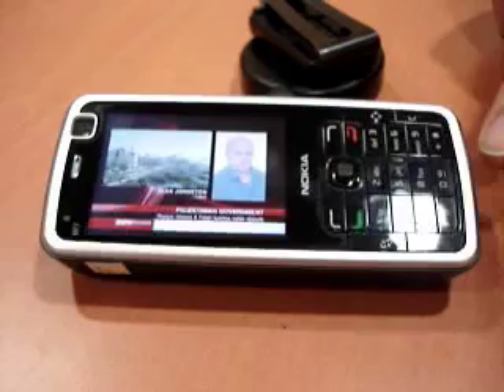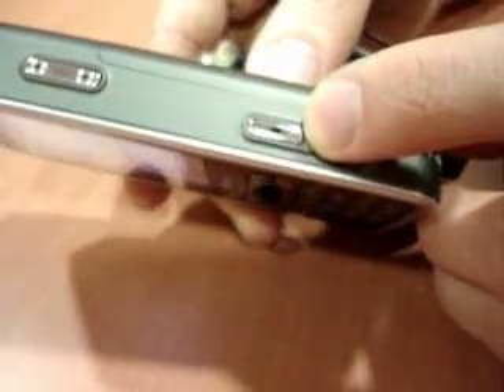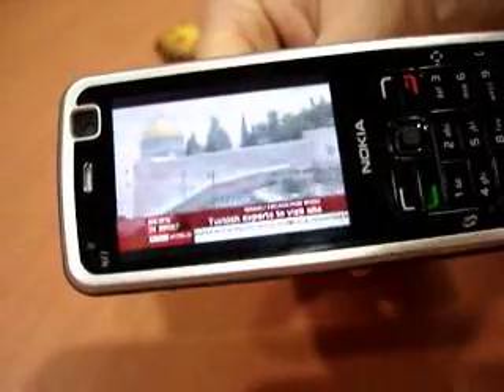There are stereo speakers at either end of the device for maximum separation. There's a dedicated key for opening and closing the TV application, and when you press the key it opens the same channel as you were previously watching, which is very handy.